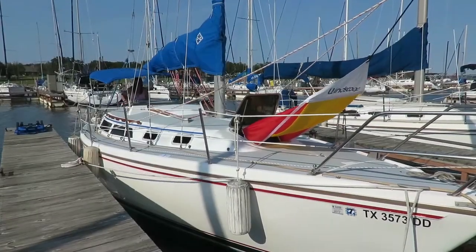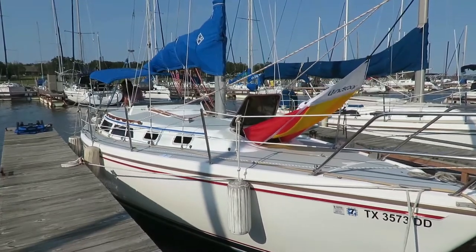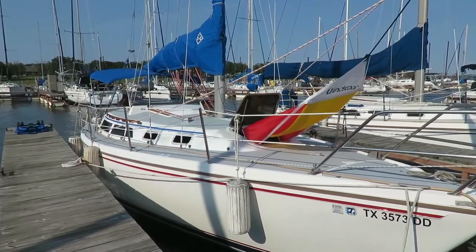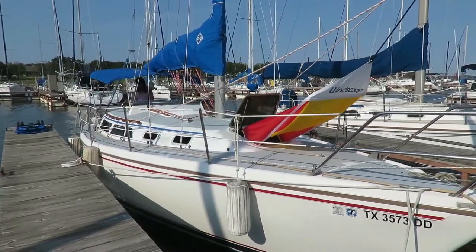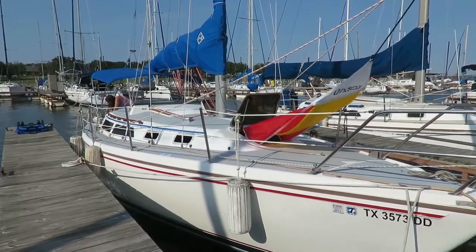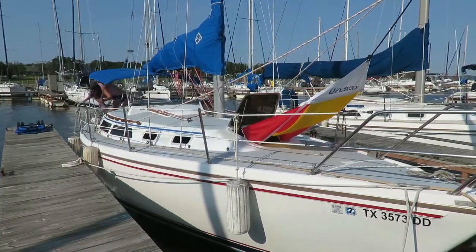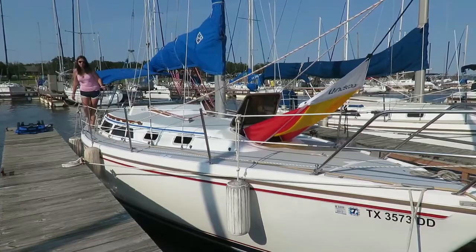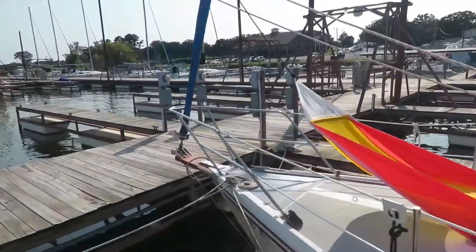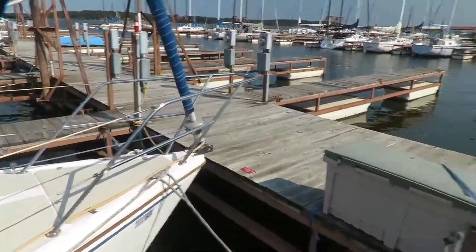This is our 1988 Catalina 30. It is a tall rig model and it also has a bow sprit, which means the front of the boat sticks out a little farther so we can get a little more sail area on our Genoa. The tall rig just means it's a couple of feet taller than a non-tall rig version, again just to give a little more sail area.